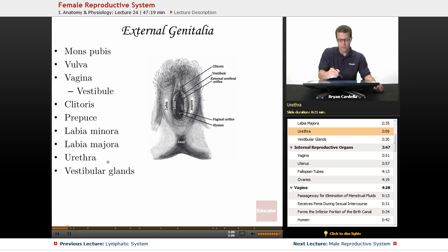The urethra is technically part of the urinary system, but it must be mentioned because it is right in this area. The external urethral orifice — an orifice being a body opening — is very close to the vagina but is a different passageway, and urine comes out of it.